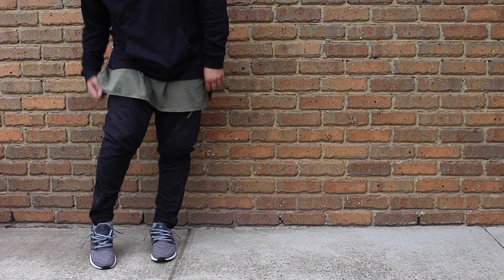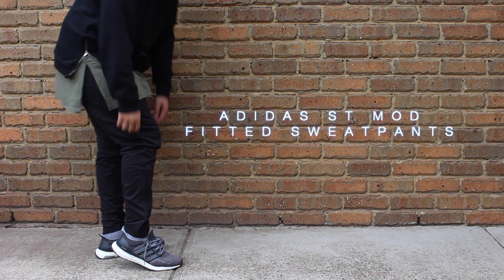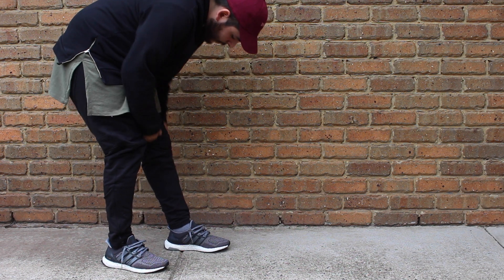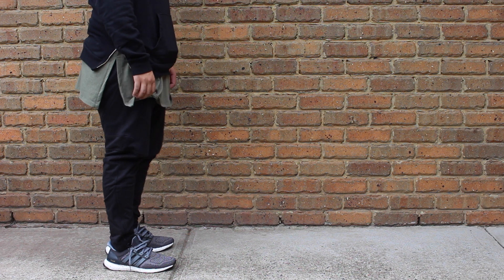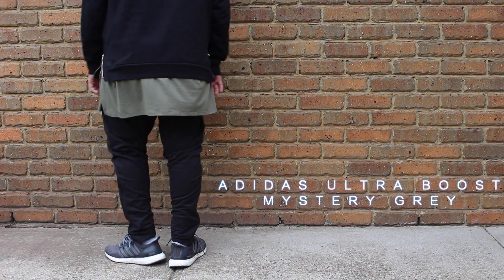Beginning on the bottoms, I have the Adidas — I think they're called the Sport Tech Pants, not 100% sure what they're called, but I will leave the link as always. It just has panelling and stitching along the front and along the sides. Very slim tapered fit with the zips on the bottom, which is a really nice touch.